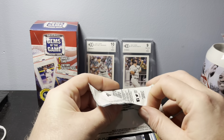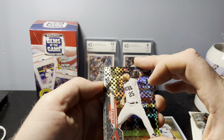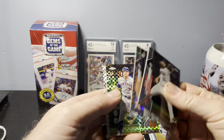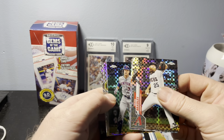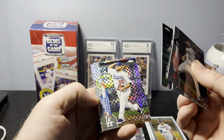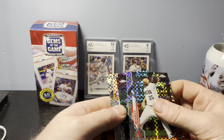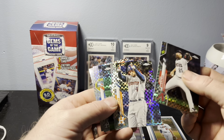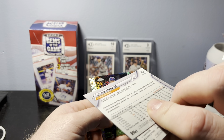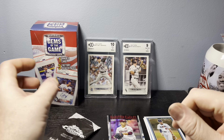Final pack — the 2020 X-Fractor cards. Never opened 2020 X-Fractors before, so let's take a look. We have Archie Bradley, George Springer, Michael Conforto — looks different but it's not just a refractor — a rookie of Broussard, and Jose Urena as the final card. George Springer — not a rookie card but a pretty good player. There we go, that was the Gems of the Game packs.